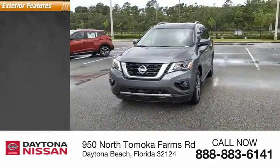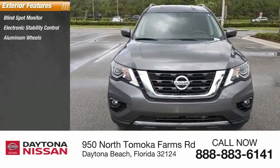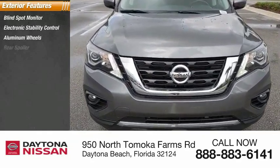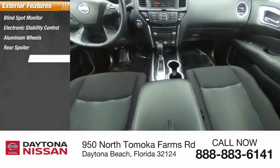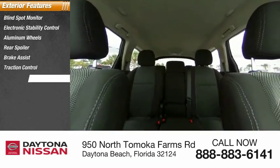Here are some of this vehicle's great options: blind spot monitor, electronic stability control, aluminum wheels, rear spoiler, brake assist, traction control, stability control, intermittent wipers, daytime running lights, and engine immobilizer.